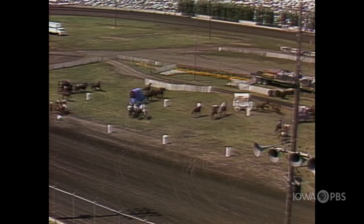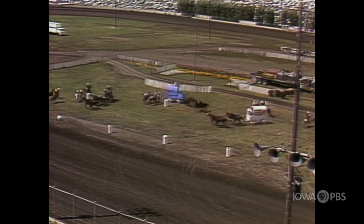In 1978, the chuck wagon races took over the grandstand. It's a coordinated team effort to flawlessly break camp, race a wagon, horses, and riders to the finish line.